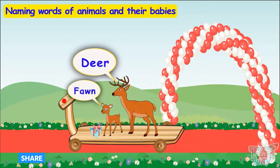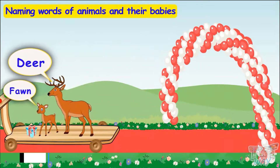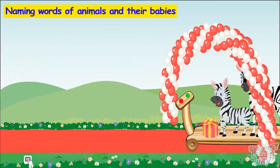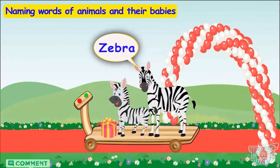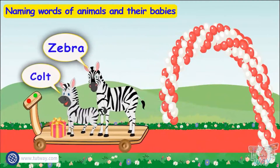The young one of a deer is called a fawn! Here comes another friend — zebra has also come with its young one, called a colt.